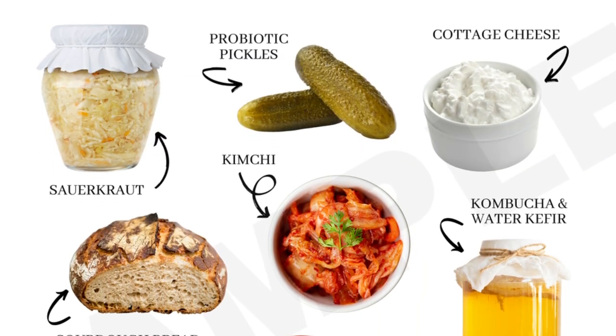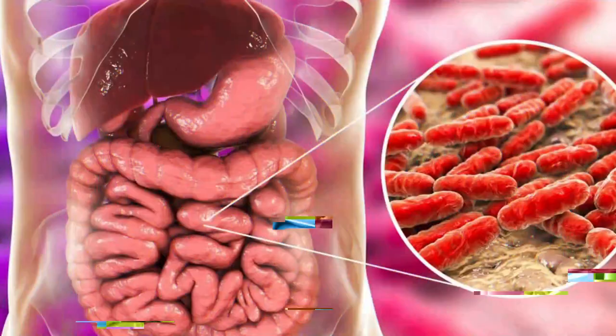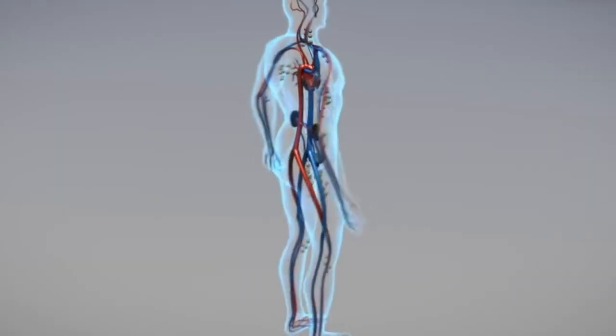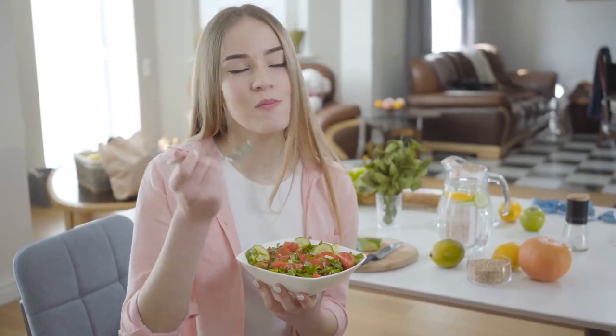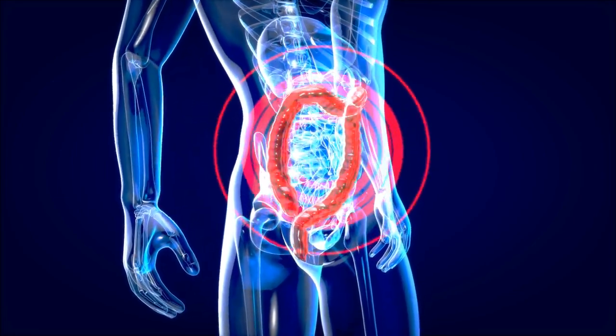Number three: eat fermented foods. Fermented foods are a natural source of probiotics, which are beneficial bacteria that live in your gut. These bacteria help break down food, improve nutrient absorption, and support a healthy immune system. Eating fermented foods regularly can help promote a healthy balance of gut bacteria and improve digestion.